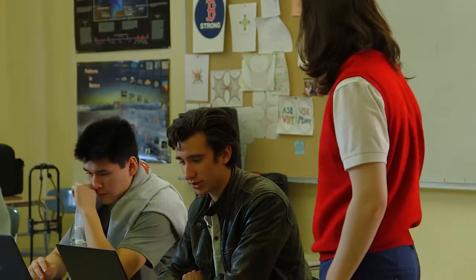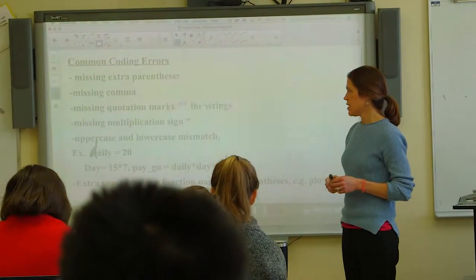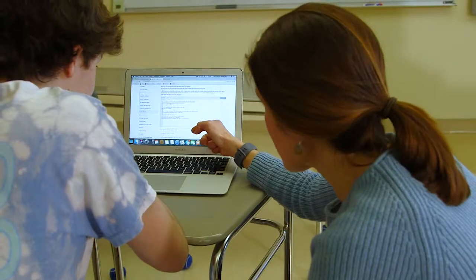I think it really empowers students and opens their eyes to the ways people are using modeling, computer science, or just mathematical thinking outside the classroom. And for the teachers, they can come into the class with little knowledge of programming language and still move forward with it with the kids.